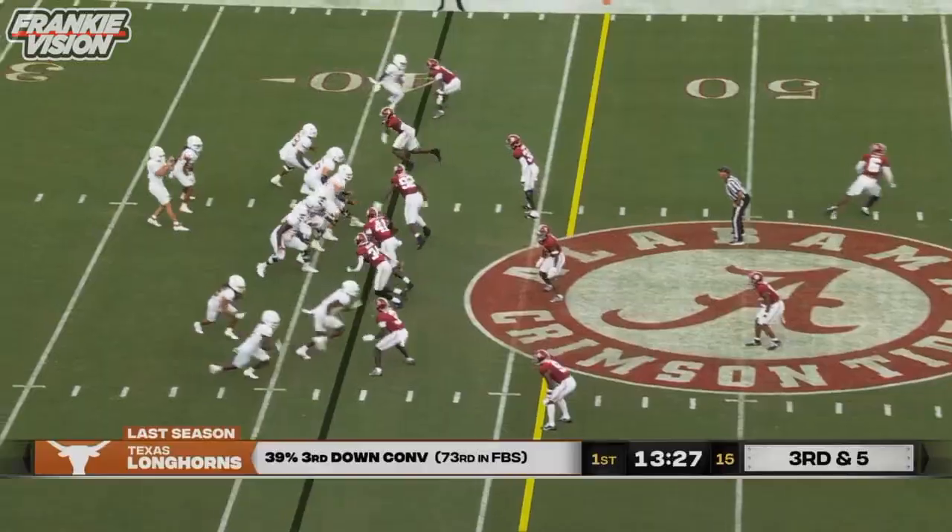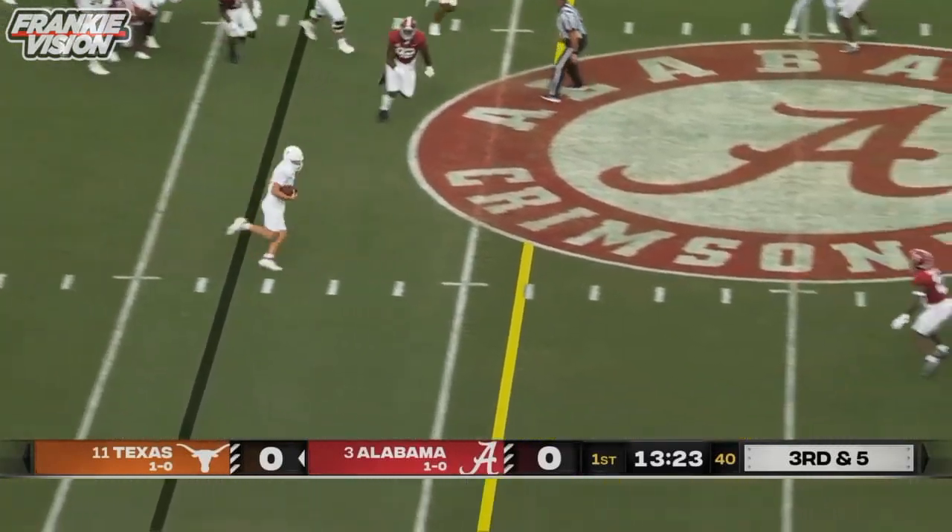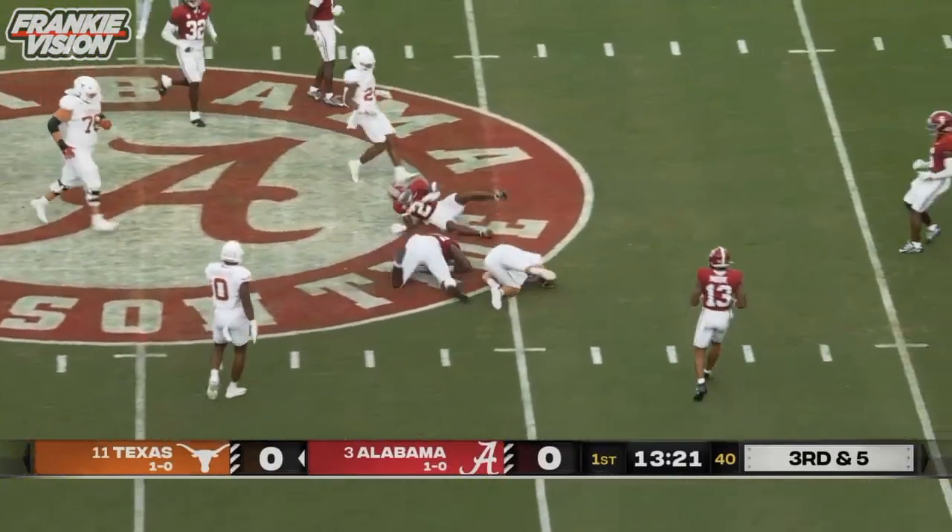Here comes Quinn Ewers. They don't pressure Ewers. He's got some space. Can he get there with his legs? Yes. Scrambles and dives. That's the athleticism.